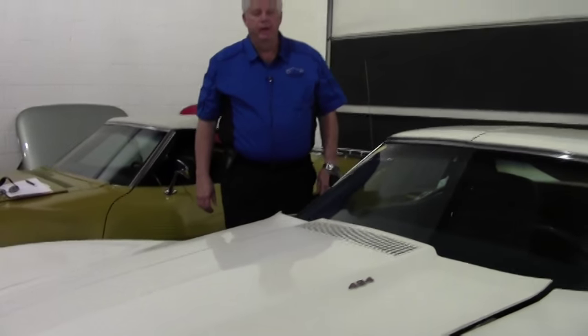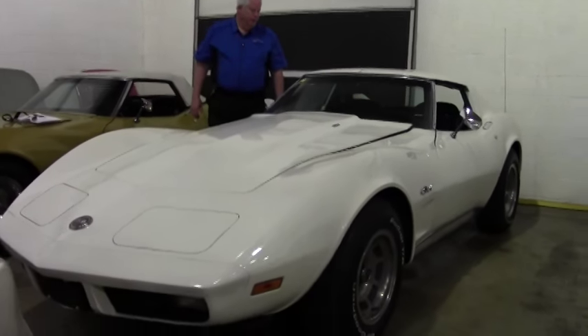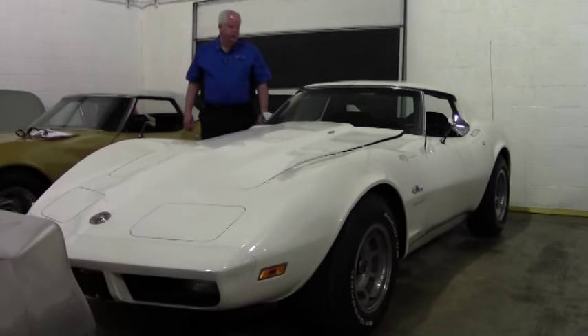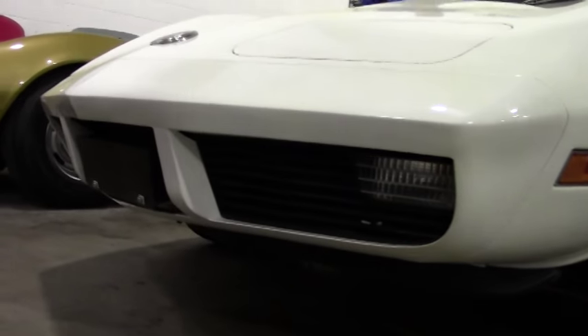Hello and welcome to BioVet. Today I want to show you this 1974 white 454. It is code correct interior white with a dark blue interior. Numbers matching 270, 454 cubic inch automatic transmission.